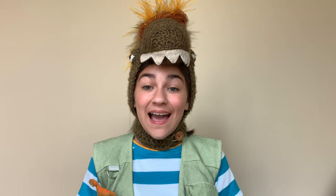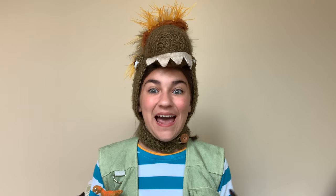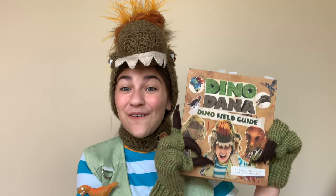Hi, fellow paleontologists in training. It's Dana. Today, we are going to be reading a very, very, very special book that I hope you'll love as much as I do. I know I love it — it's one of my favorites. Drum roll, please. Today, we are going to be reading my very own Dino Field Guide!